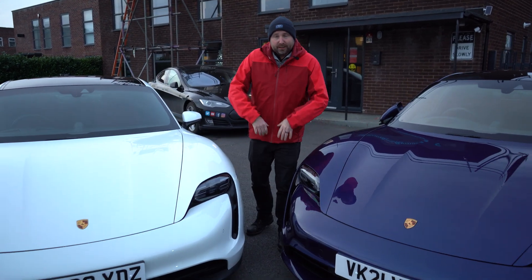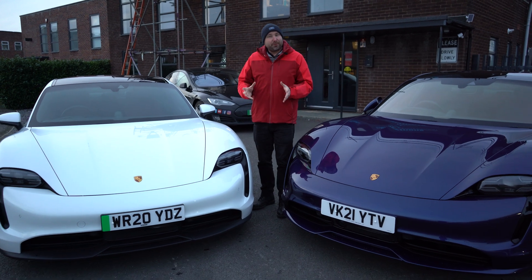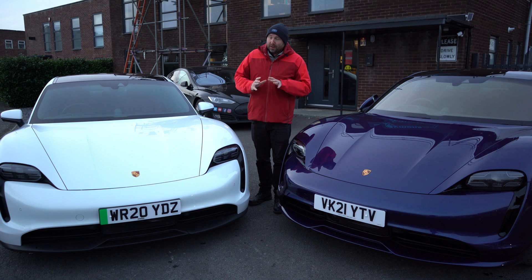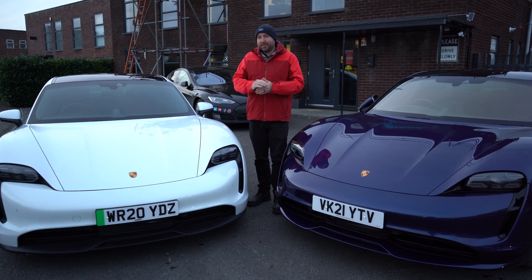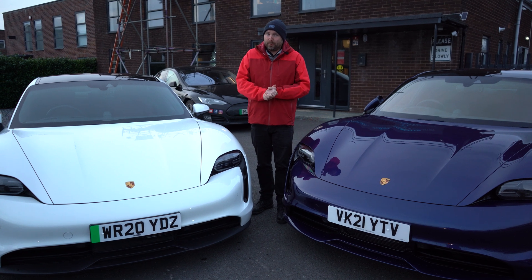Hello everybody, I hope you're all well. My name is Richard. I just want to make a quick video here to show you about LED matrix headlights, in case you're not familiar with exactly what they do and how they work. I think they're brilliant. It's really where headlight technology is at - it's very clever and it's great for safety as well.